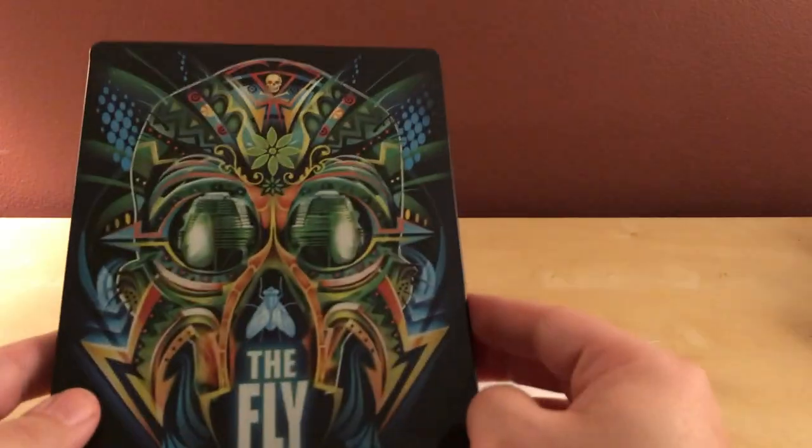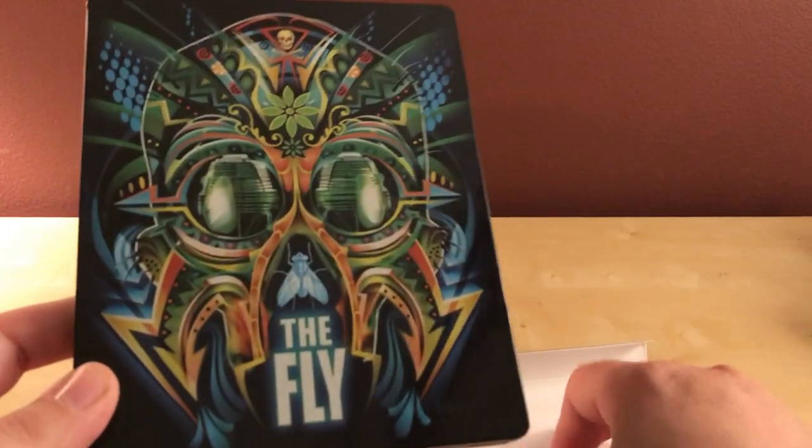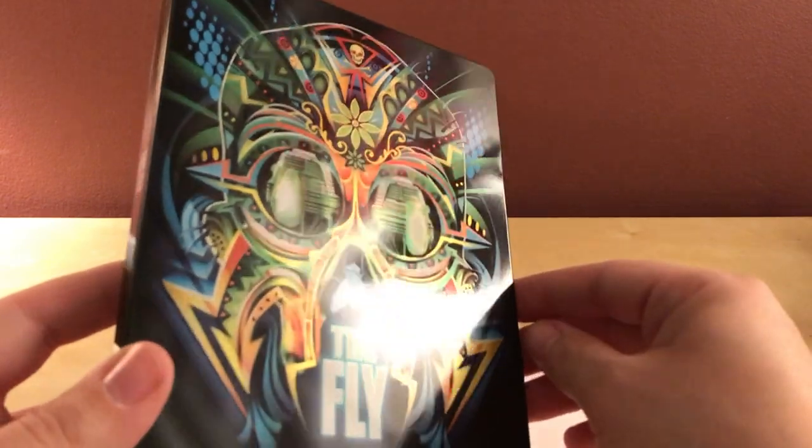I had previously tried to purchase the Zavvi exclusive release of The Fly and it was sold out when I attempted to get it. So for $9 I figured what the hell, I'll just get it. I don't own the film yet and I like the film a lot actually.